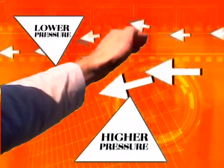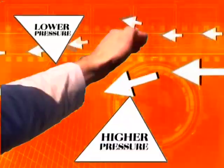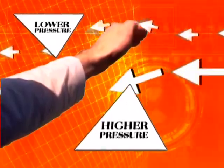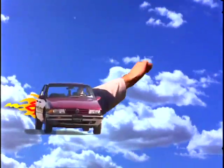The air moves faster over the top of my hand than it does under the palm. This makes lower pressure on top and higher pressure underneath, creating what we call lift. The higher pressure underneath pushes my hand up against the lower pressure on top. This works just like the wings of an airplane. The car acts like the plane's engine, pushing it through the air — this is what we call thrust.